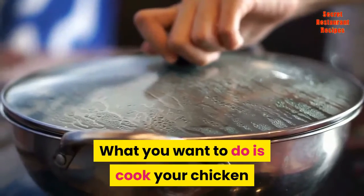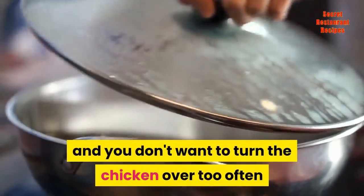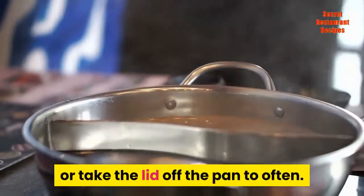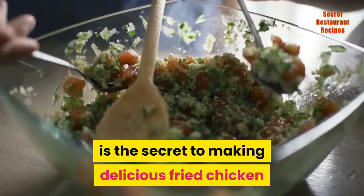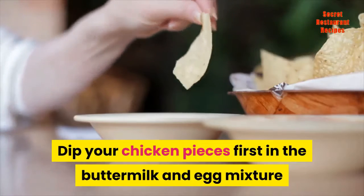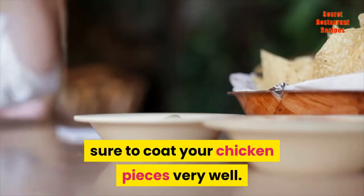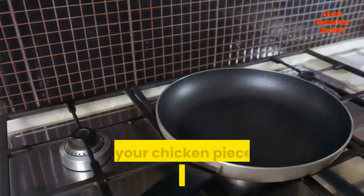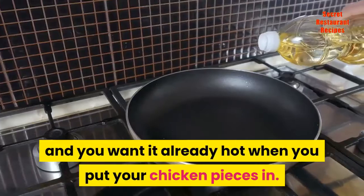Cook your chicken slowly in the oil with the lid on the pan, and you don't want to turn the chicken over too often or take the lid off too often. Cooking the chicken slowly with the lid on is the secret to making delicious fried chicken. Dip your chicken pieces first in the buttermilk and egg mixture and then dip it into the flour mixture, being sure to coat your chicken pieces very well. Place your chicken pieces into the already hot electric skillet.